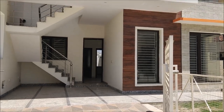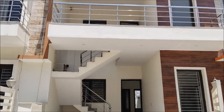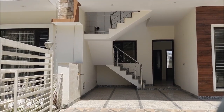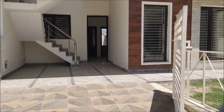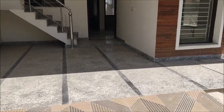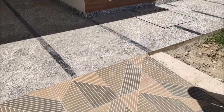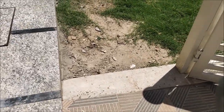Hello everyone, my channel is Harry Duttpur. This house is an independent corner house. It is built in 125 square yards. It is 455 and built-up area is 2450 square feet. There are 3 bedrooms and 3 bathrooms.